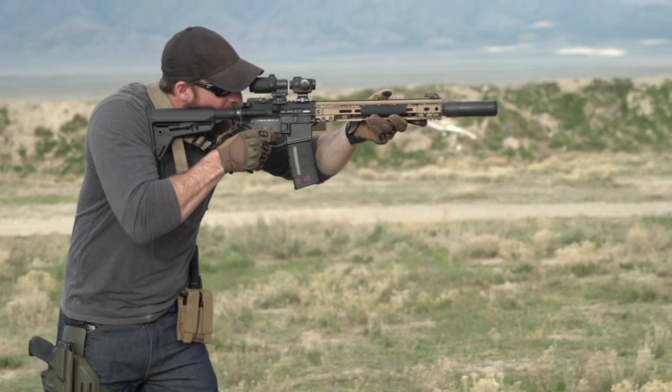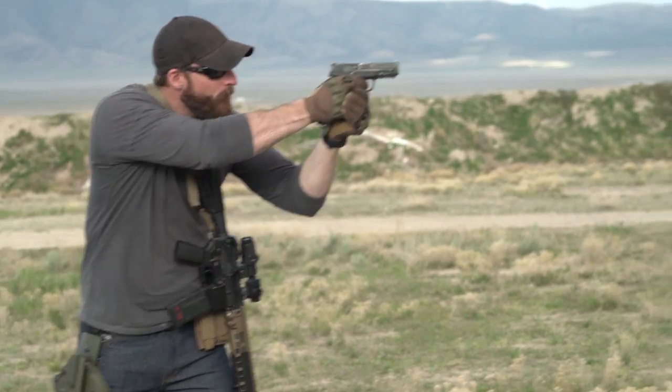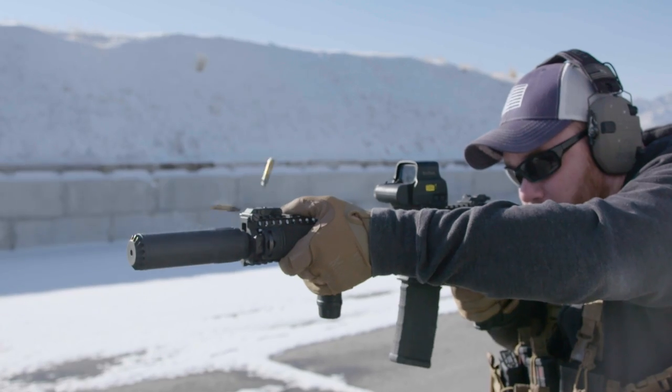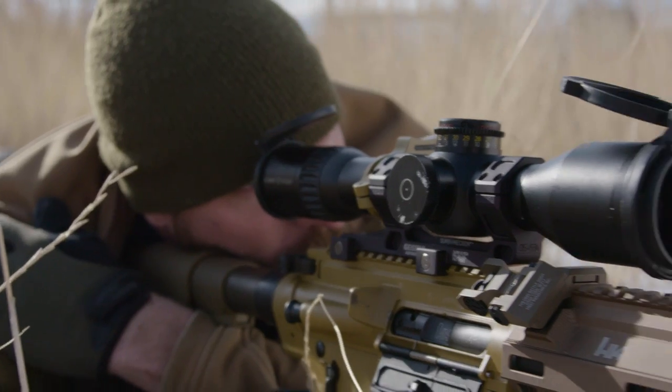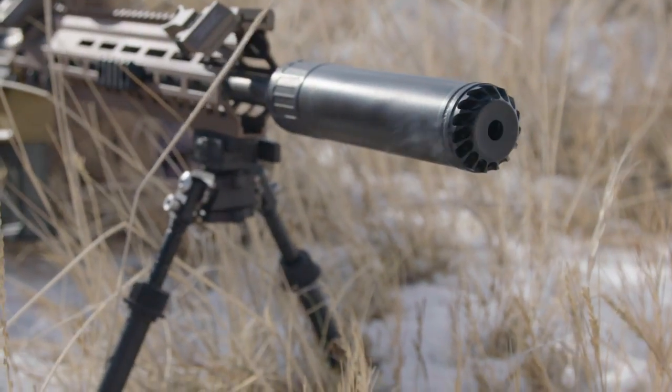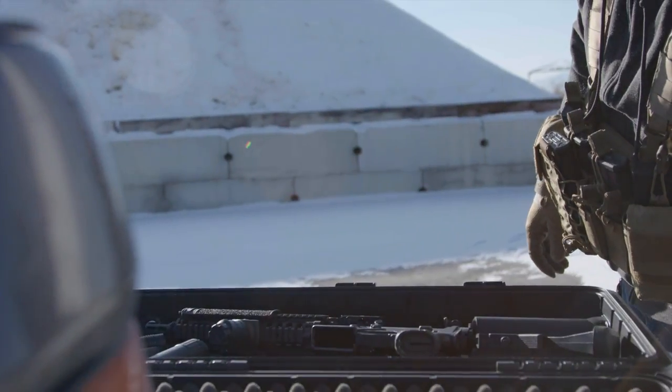One of the first things the new management team did was reach out to all of our partners and customers around the world, working with dealers, law enforcement, gun makers, and military partners like the U.S. Army and the CSAS program, for example. Together, we worked to develop new suppressor solutions.